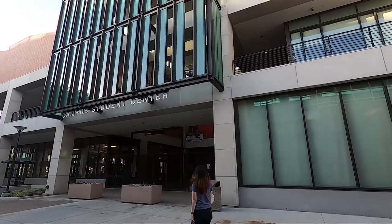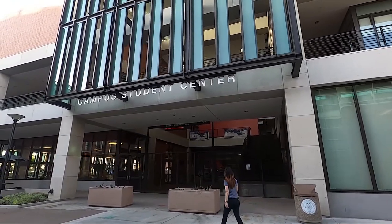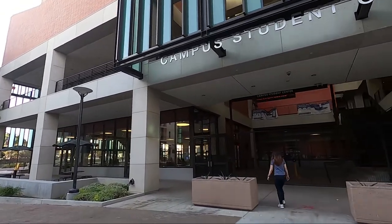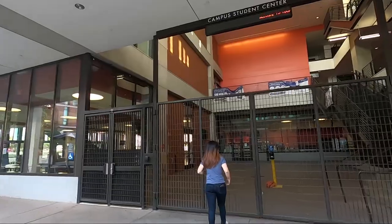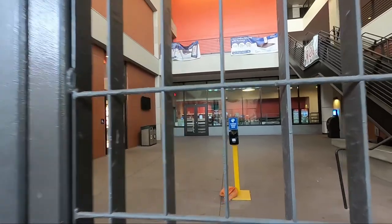Check this out — this is their student center. Wow, looks really nice. The architecture looks so good. There's like a gate here. Yeah, since COVID they closed down all the buildings so they had to gate it off. But here's a look inside the student center.